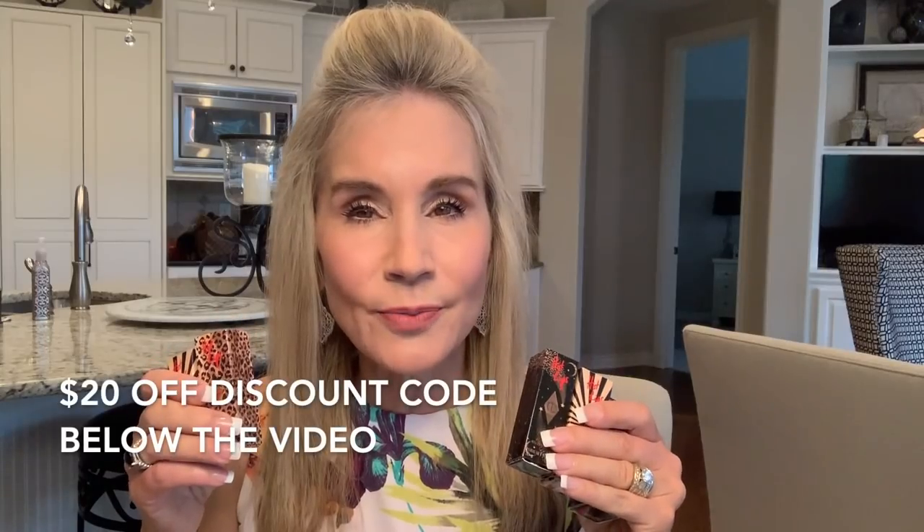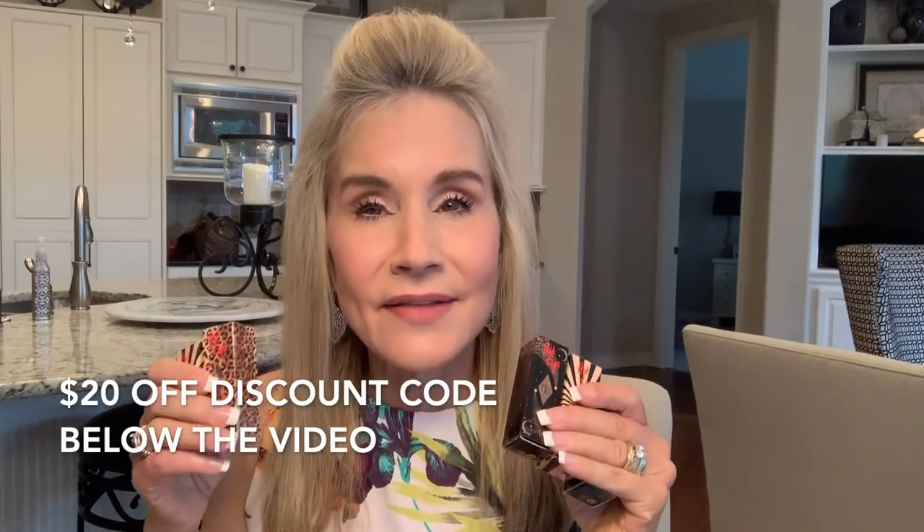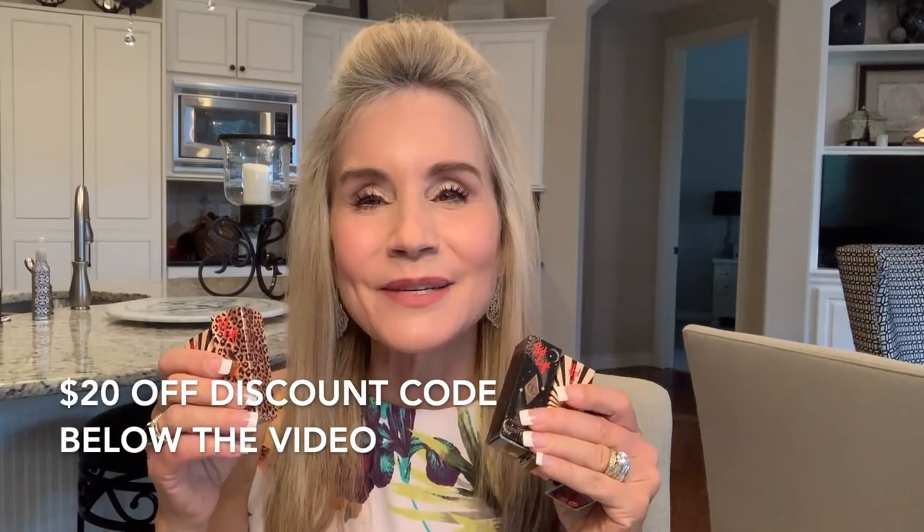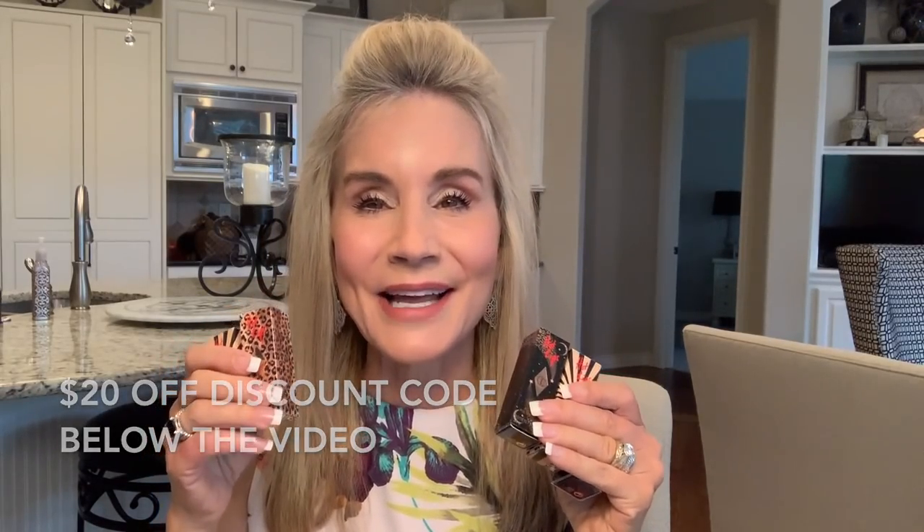I ordered them from Sephora, and I will have to say, please don't go to the Sephora website. Go right to the Charlotte Tilbury website, because had I done that in the first place, I think I wouldn't have made a mistake on one of the colors. One of the colors turned out to be really, really dark, and you'll see that later on as I go through these lipsticks for you.